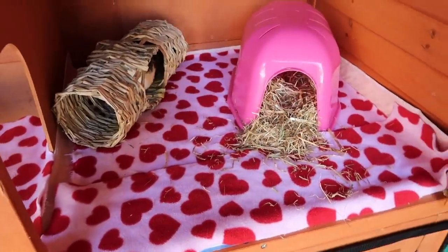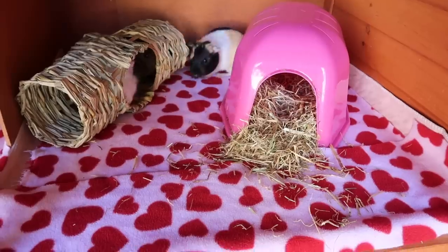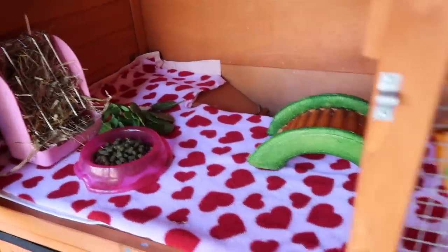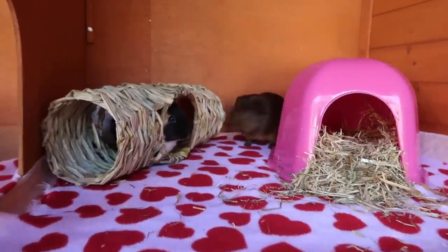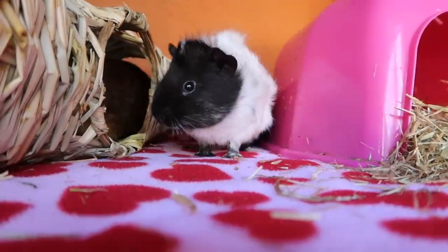We've got the guineas in their fresh little house. They probably like it stinky, to be fair. I've given them a little fresh bit up here and also cleaned out downstairs, which didn't really need it because they don't go down there. Three very happy little piggies. We'll get them out later for a bit of cuddle time, but we are now going to go and get some lunch.